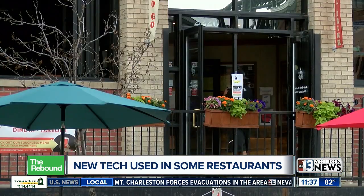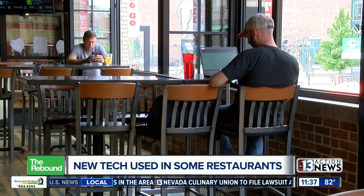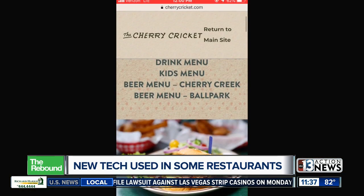Whether you're watching what you eat or not, chances are you might have ordered some food from a restaurant at some point during the pandemic. Some restaurants are now changing the way you order. This is all to avoid printing up new menus for each customer. Now some places are using QR codes. By simply putting your phone's camera over the code, the restaurant's menu pops up.